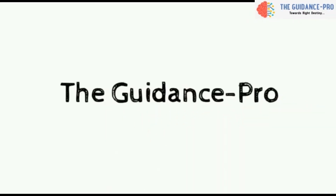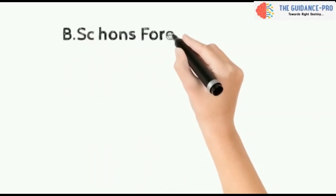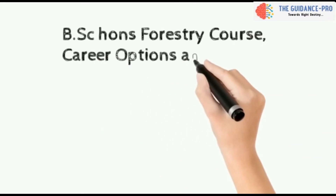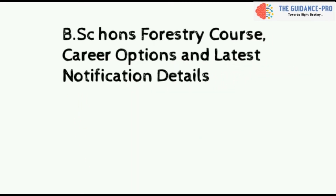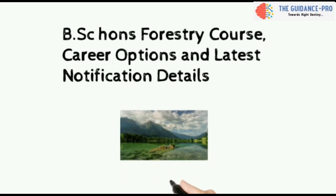Hello everyone, welcome to my channel The Guidance Pro. In this video I'm going to discuss about BSc Honours Forestry course details, its career options, and the latest notification released by FCRI. So let's begin.